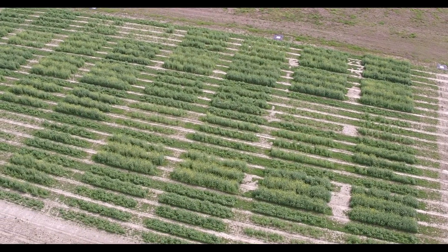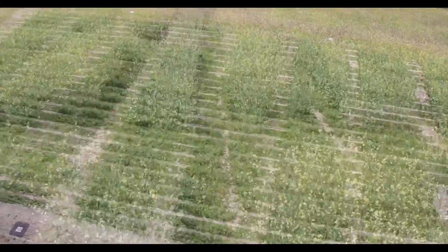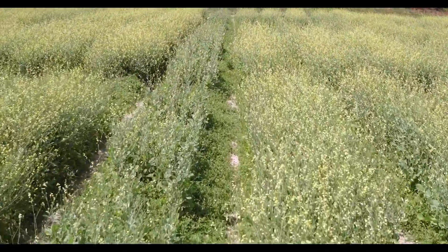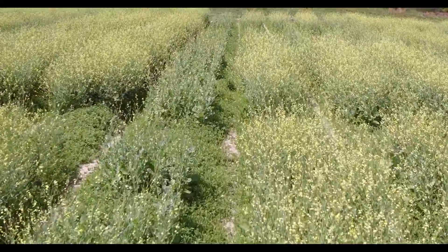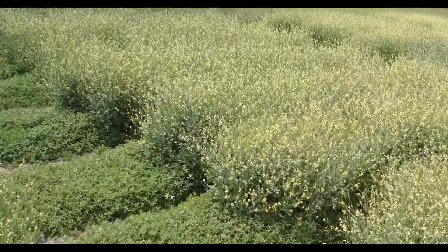We conducted field trials at five sites in Florida and Georgia in 2019-2020 to evaluate the response of carinata to poultry litter application and optimize its use to minimize mineral nitrogen fertilization. In the 2020-2021 growing season, this study was expanded to a sixth site in North Carolina.